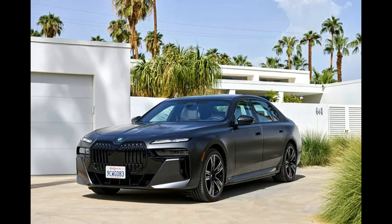2023 BMW 7 Series and i7 first drive review. The Technofiles: luxury sedans, no matter what you think of the exterior styling, BMW's redesigned 7 Series is the best flagship sedan on the market. The BMW 7 Series has always been one of the top choices in the full-size luxury sedan segment, offering customers attractive, restrained styling and a focus on driving dynamics.